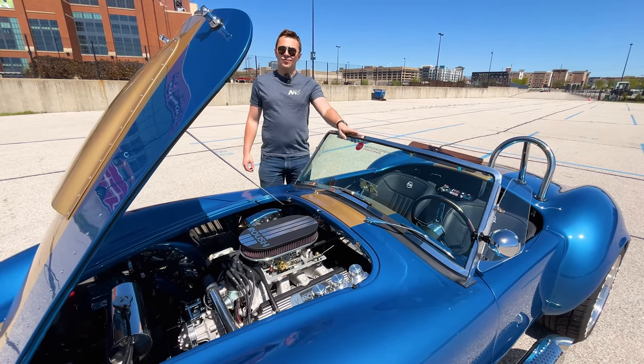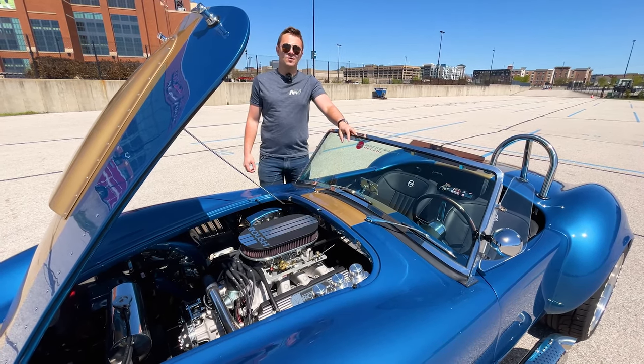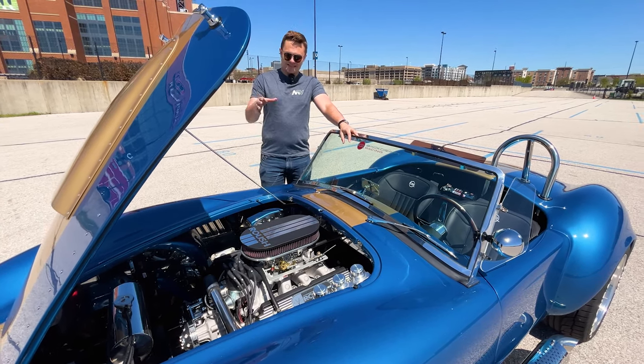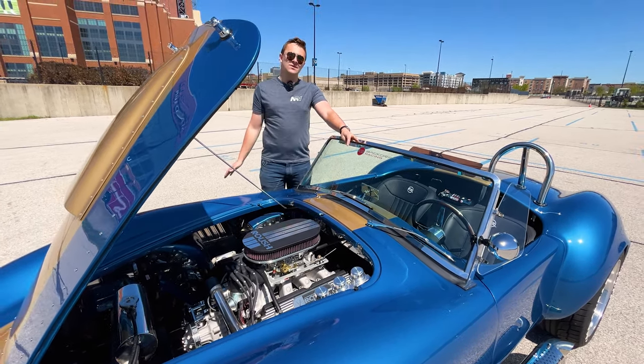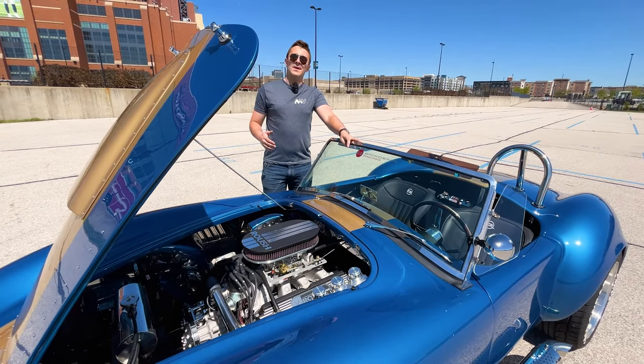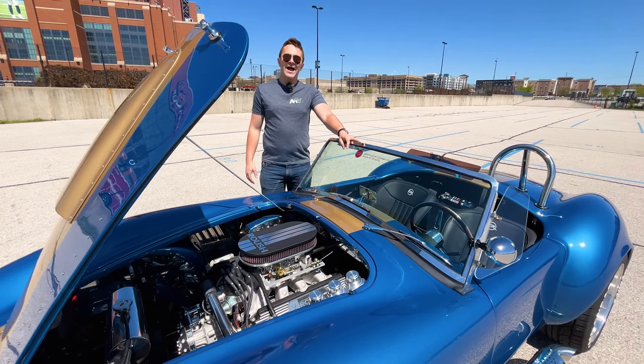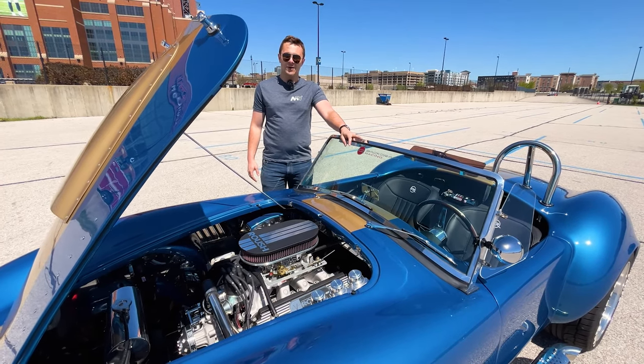This one is making right about 550 horsepower and 535 foot-pounds of torque. These engines are phenomenal in these cars, especially when they only weigh 2,400 pounds wet. You will absolutely be flying in these cars down the highway.